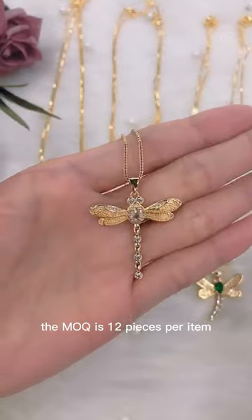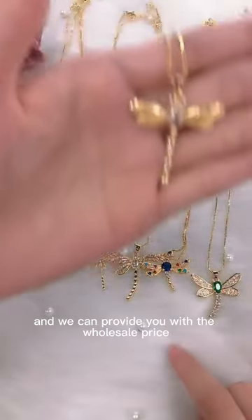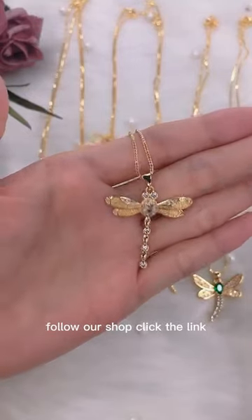The MOQ is 12 pieces per item. We also have many different styles for you to choose and we can provide you with the wholesale price. If you have any interest, please send an inquiry to us, follow our shop, click the link. Thanks for your attention.